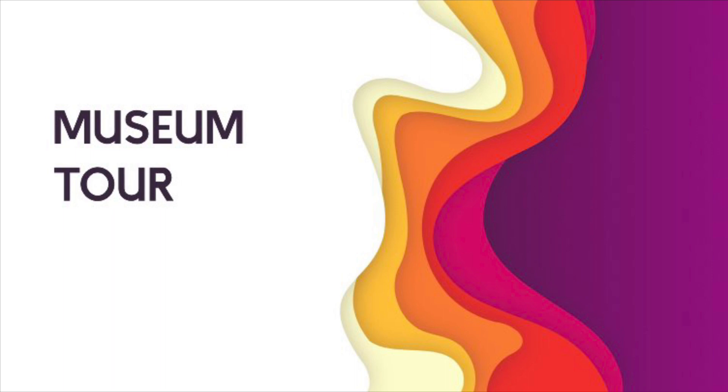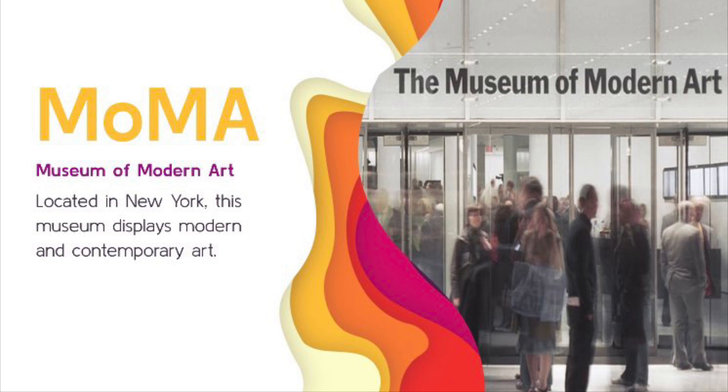Hello everyone, my name is Dominique Waddell and for my museum tour, I'm going to take you through the Museum of Modern Art, or MoMA. It is located in New York. This museum displays modern and contemporary art. It was founded by Abby Rockefeller, Lily P. Bliss, and Mary Quinn Sullivan, and they wanted to create an institution devoted to collecting the art of the time. So that's how it became the Museum of Modern Art. It first opened to the public November 8th, 1929.